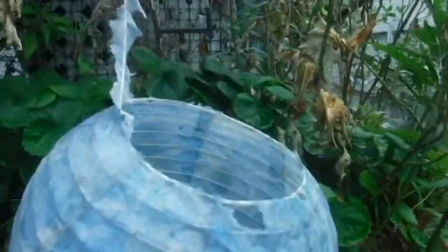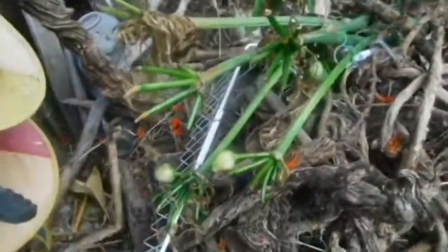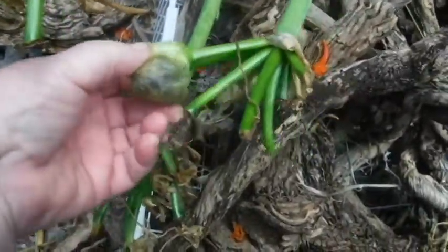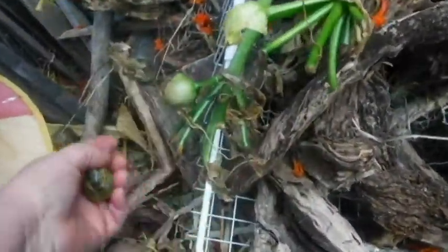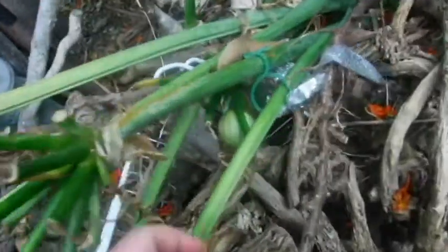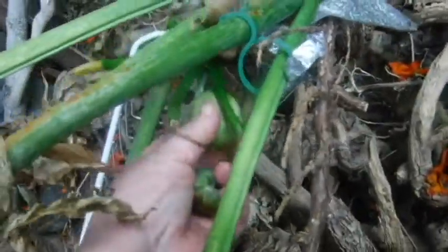I know they come bigger, but that's okay — I don't need to find out. Checking if this is ready to be picked — not yet, getting there, but not yet.